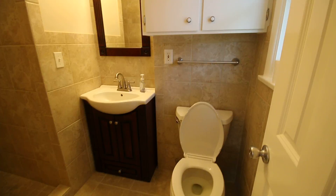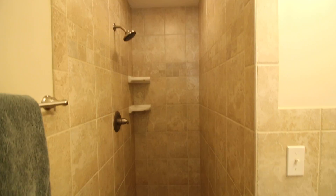All new — tile floors, toilet, sink, faucet, cabinetry, lighting, and a brand new walk-in tiled shower that you really don't need a door on because it's got enough space to not have one.